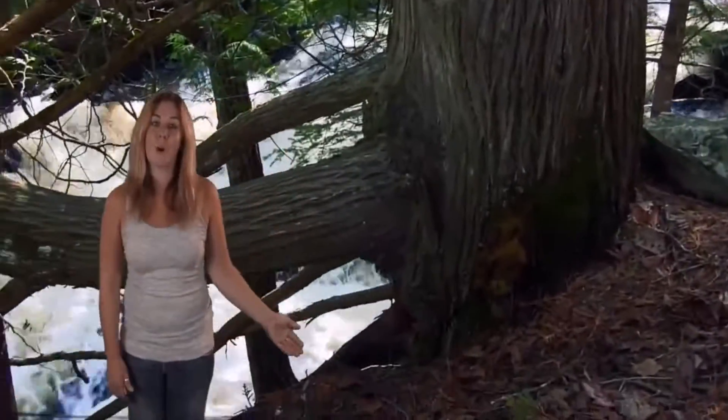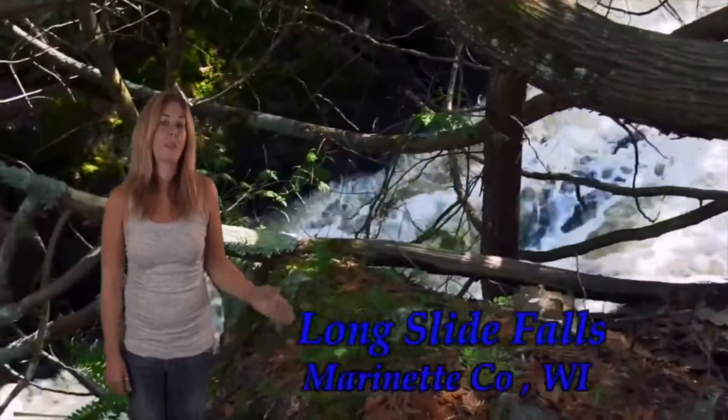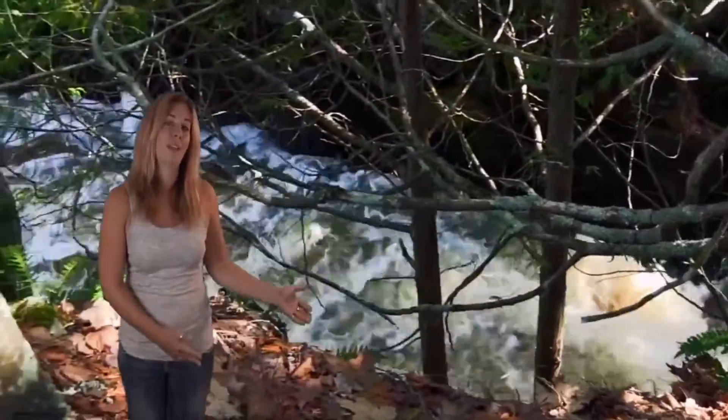Moving on to the next stop on our waterfall adventure, we come to Longside Falls. These breathtaking falls get their name from their 50 foot drop through a unique set of rock formations.